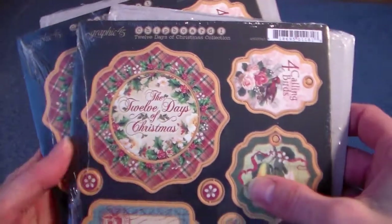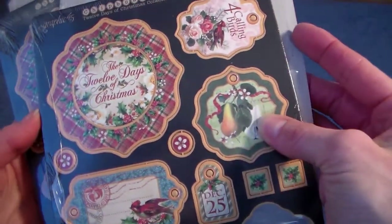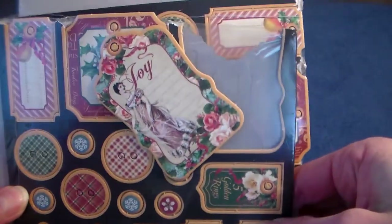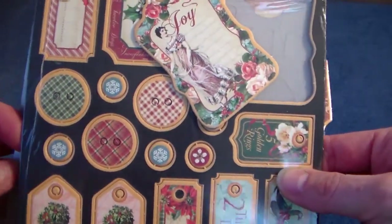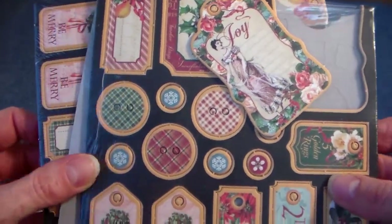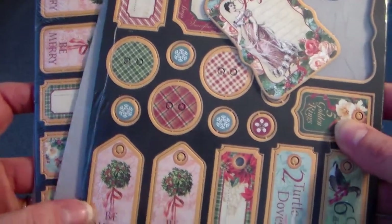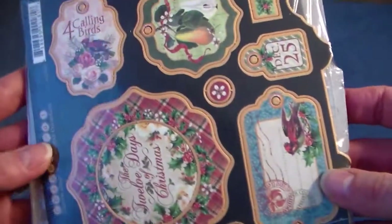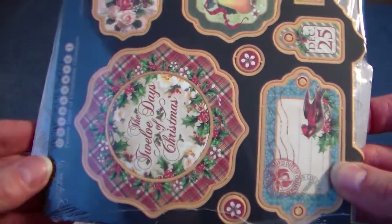And if that weren't enough — oh, look at this! Graphic 45, the 12 Days of Christmas. I had stopped at Tuesday Morning and picked up some of the paper. I started counting — I think there were four sets, three days per paper, and I found most of them, but my daughter looked at me and said, 'Really, Mom?' So I put most of them back, but I don't think I got the chipboard pieces. Thank you for sharing those chipboard pieces!